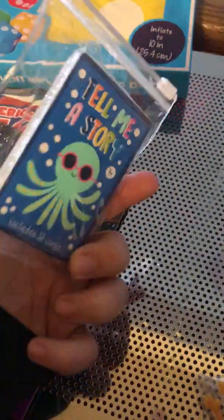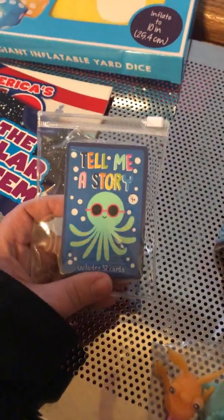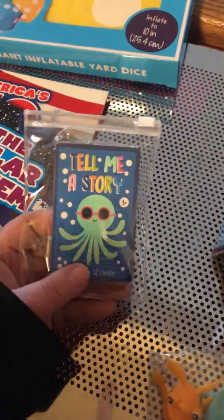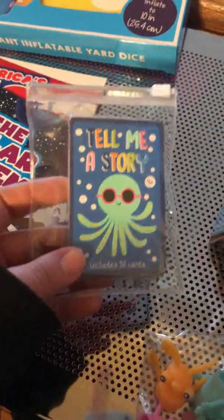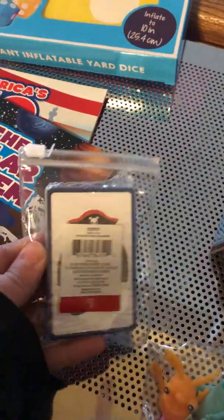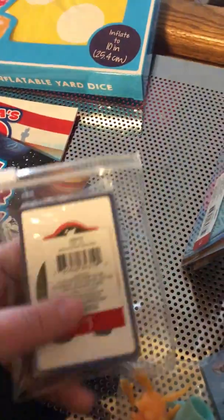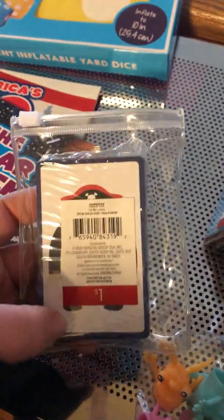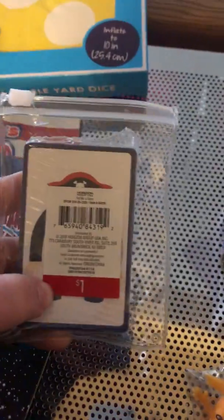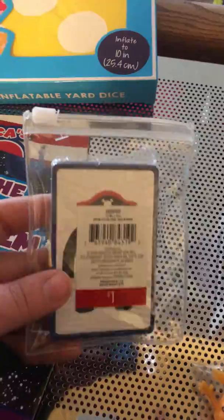I just wanted to try these 'Tell Me a Story' cards. In this day and age, kids really lack imagination — in my opinion, I think it's because of electronics. They just don't seem to have the imagination anymore. I figured this might help my son, who's in first grade and is just starting to write little stories.